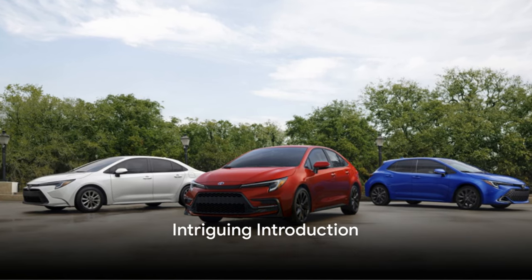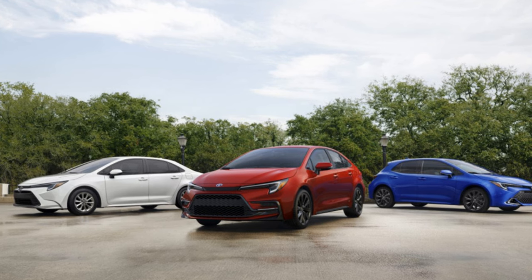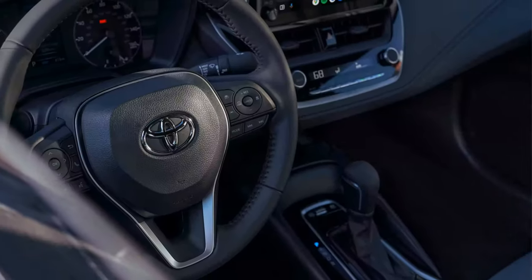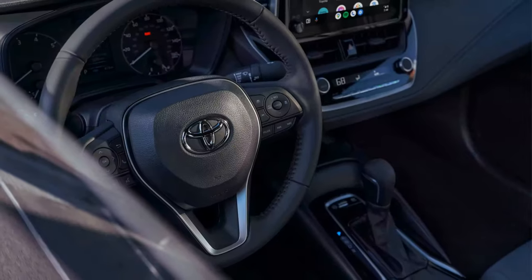Prepare to be amazed by the 2024 Toyota Corolla Hybrid, a car that redefines the boundaries of efficiency and sophistication. Building on the legacy of its predecessors, this marvel is all set to push the envelope, offering a thrilling blend of power, elegance, and eco-conscious design.